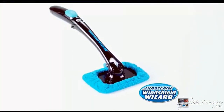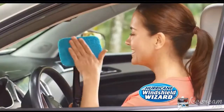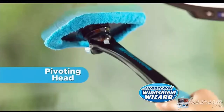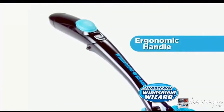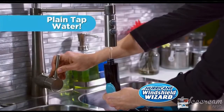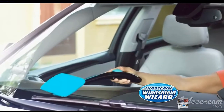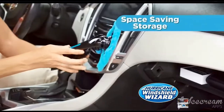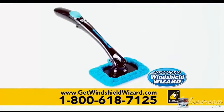Hurricane Window Sheet: a dirty, stormy window reduces visibility, making driving dangerous. Keep your windows crystal clear without struggle — with the magic of Hurricane Window Sheet, as seen on TV. Hurricane Window Sheet is the easy way.